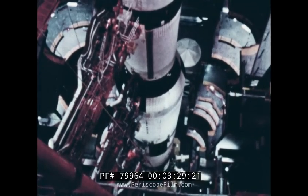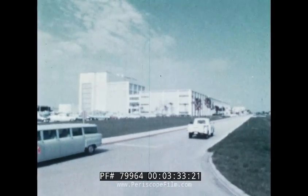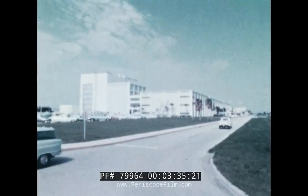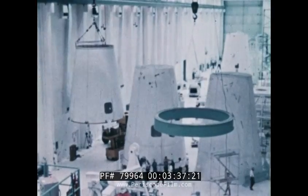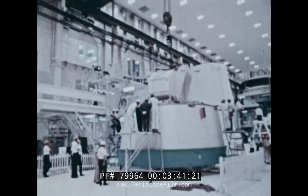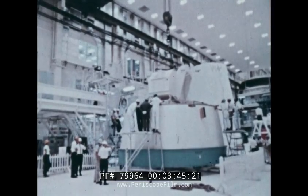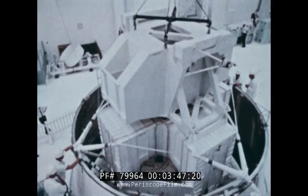While the mammoth Saturn V is being assembled and tested, similar work on the Apollo spacecraft is being carried on in the Manned Spacecraft Operations Building. The three sections of the spacecraft are exhaustively tested here before they are joined together. The lunar module, in which two astronauts will someday land on the Moon, is one of these.